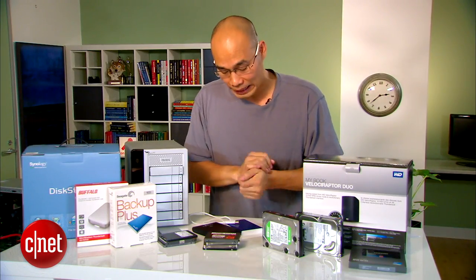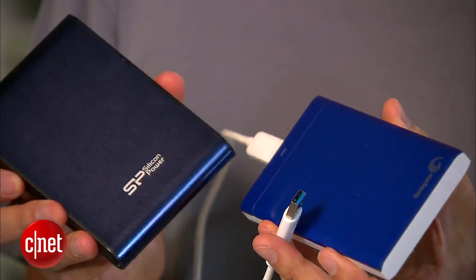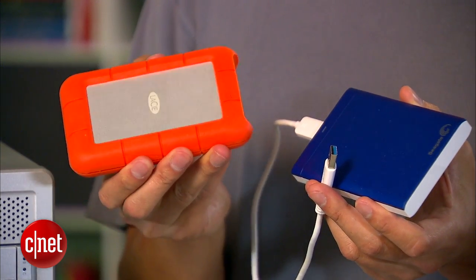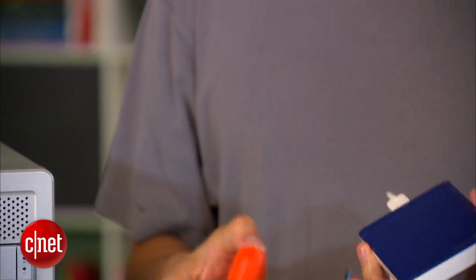And finally, backup. Instead of buying just one portable drive, buy two. That way you can store your data in two separate locations in addition to your computer. These are very affordable, with some options costing less than $100.